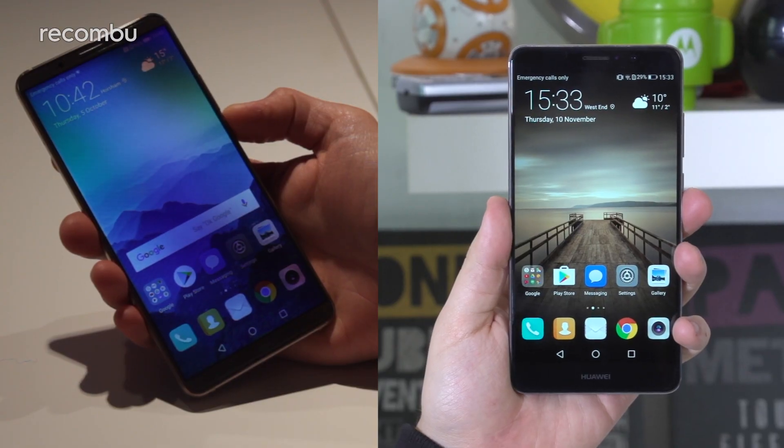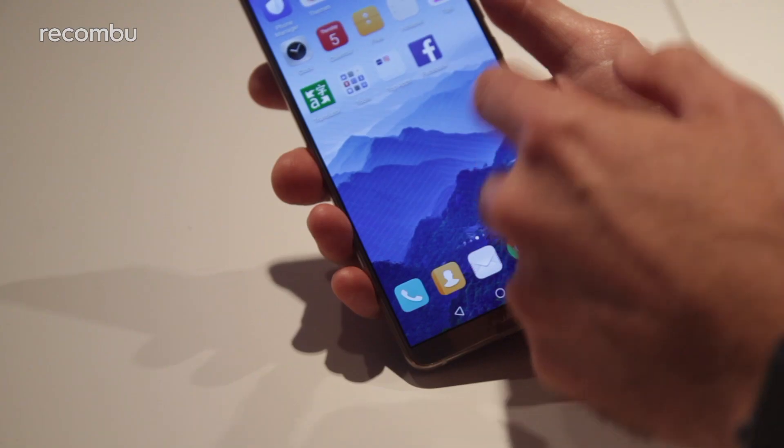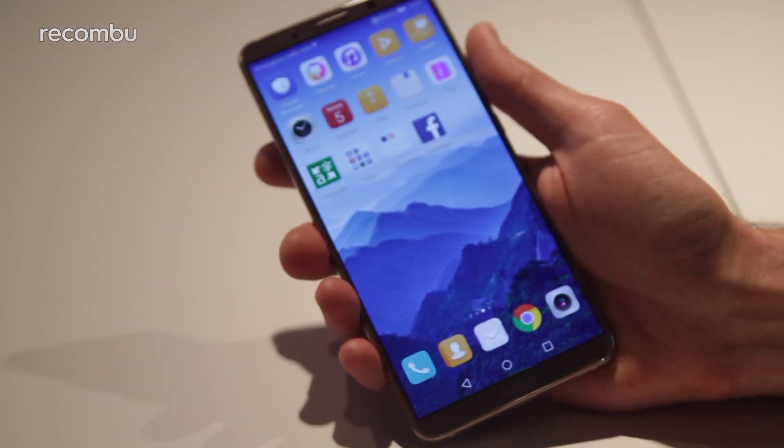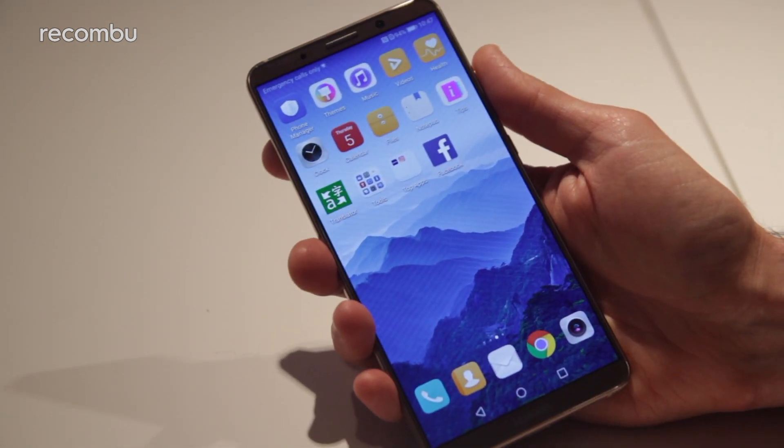The Mate 9 and Mate 10 Pro both feature a massive frame, which means one-handed use can be quite tricky. However, the Mate 10 Pro is actually no bigger than the Mate 9 despite boosting the screen size from 5.9 to 6 inches, as the screen's bezels have slimmed down somewhat.